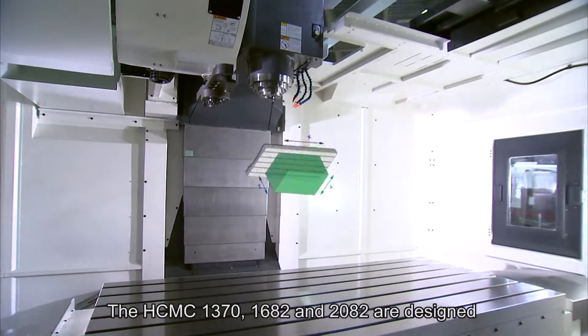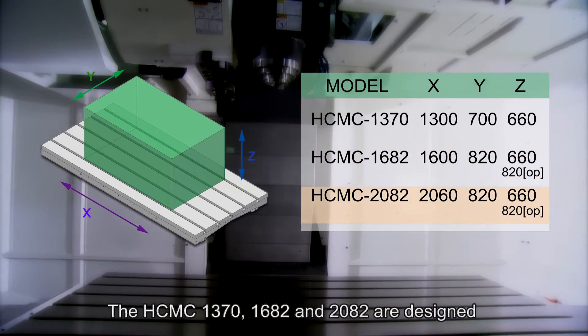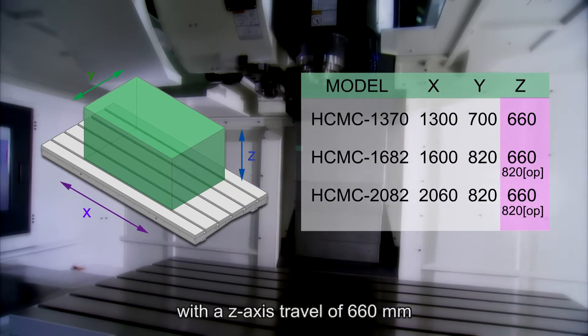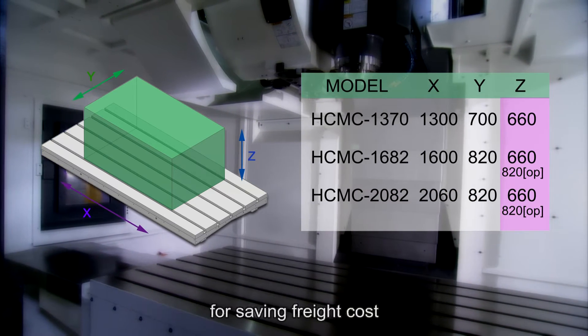The HCMC 1370, 1682, and 2082 models are designed with a Z-axis travel of 660 mm, allowing them to be loaded into a container for saving freight cost.